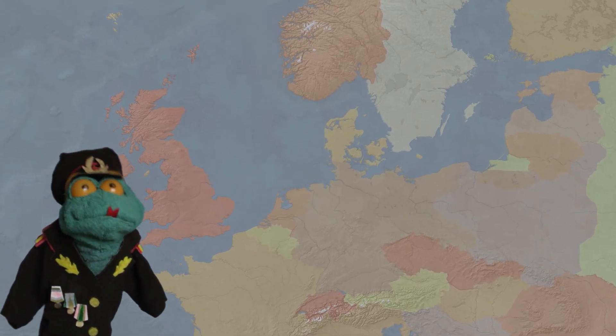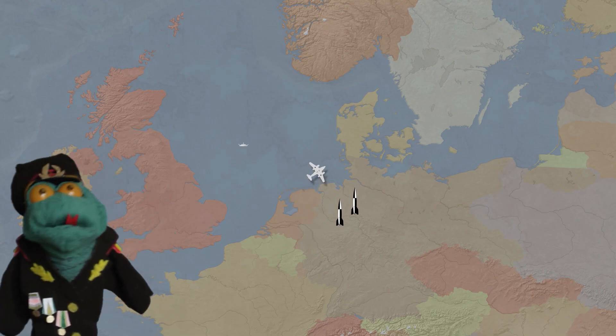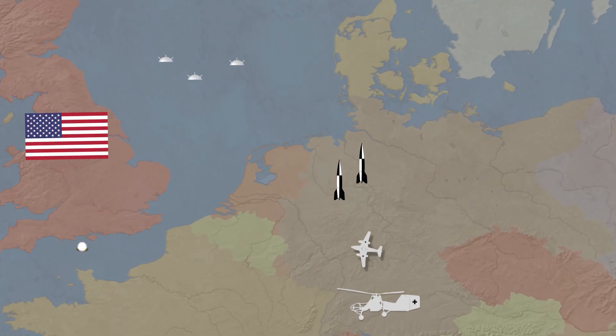World War II saw the development of many new technologies like jet airplanes, ballistic missiles, magnetic mines, helicopters and the atomic bomb.